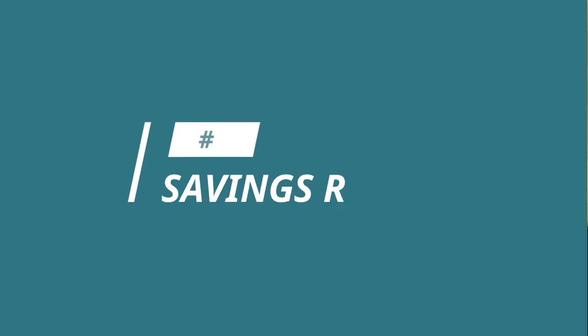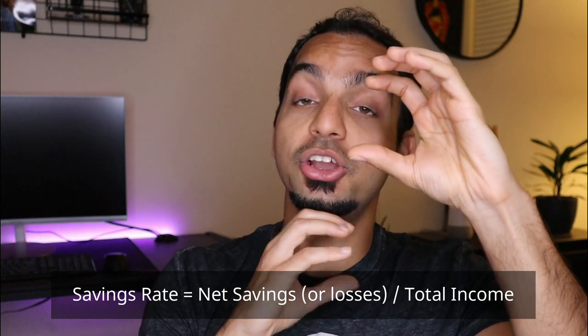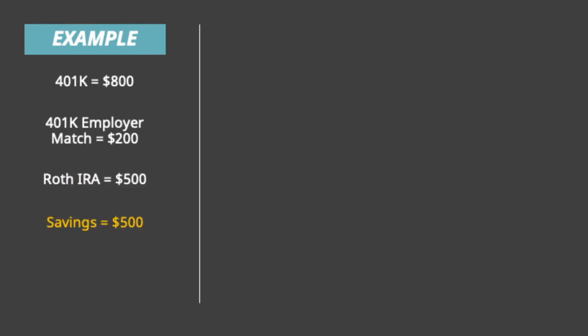At number four we have savings rate. This is one of my most favorite personal finance metrics because it is the focal point for financial independence. It tells you how well you're managing your cash flow. In its most simplified form, it is your net savings divided by your total income. Let's understand it with an example — hypothetically, in a given month I save $800 in my 401k with my employer matching $200, and $500 in my Roth IRA.